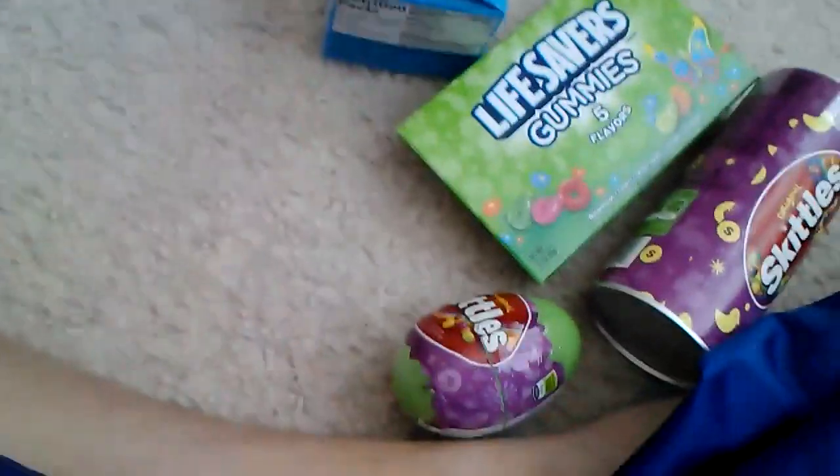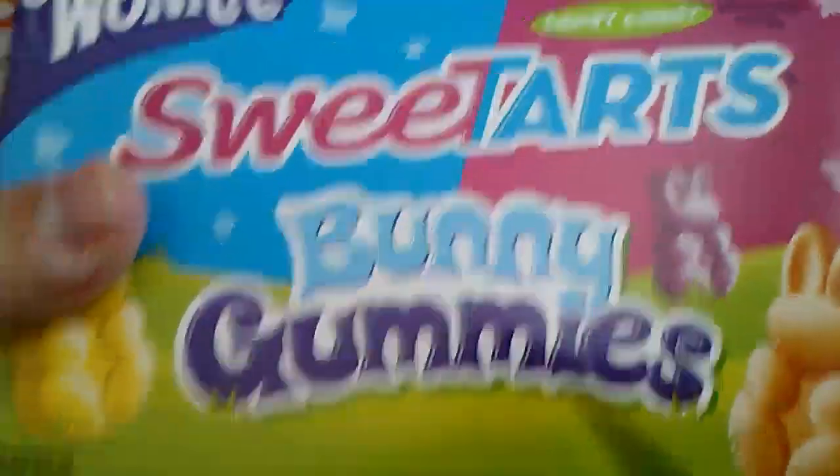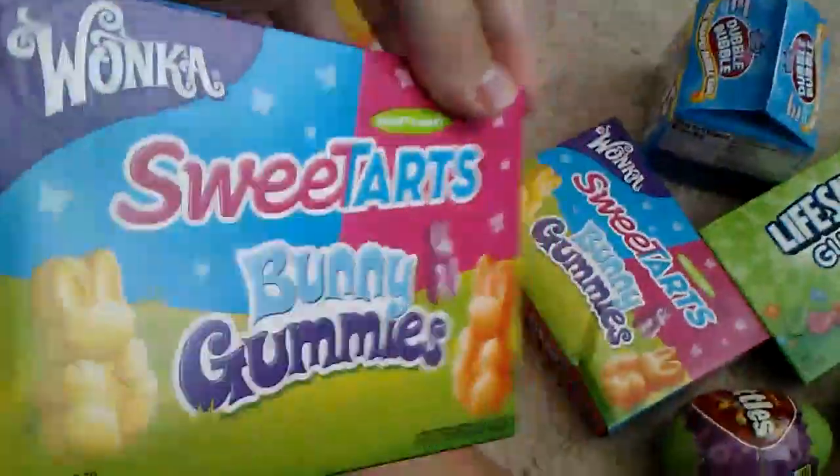I also got Sweet Tarts bunny gummies. They're gummies, but they're like bunny type — you know, Easter bunnies. And I got another one of these Sweet Tarts bunny gummies too.